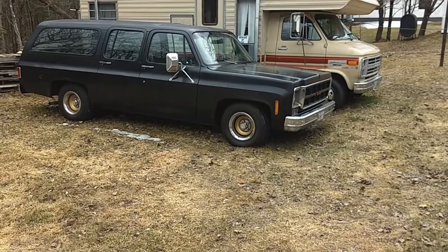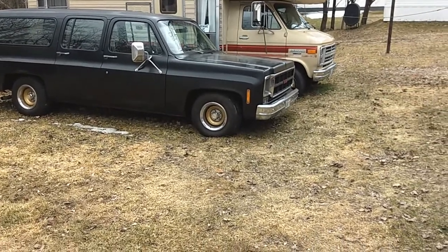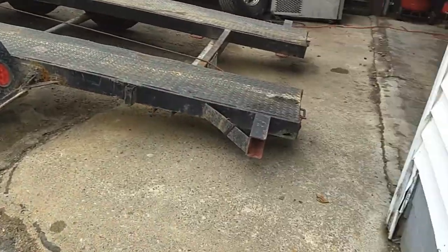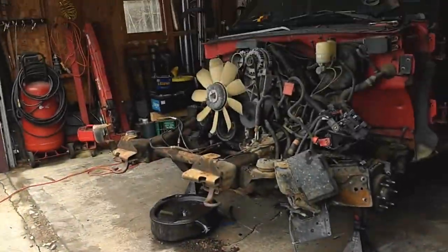Old snow finally melted. Suburban's ready to come out. So that's the story on that truck.